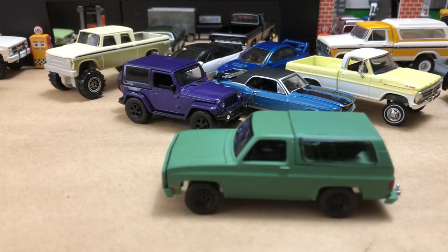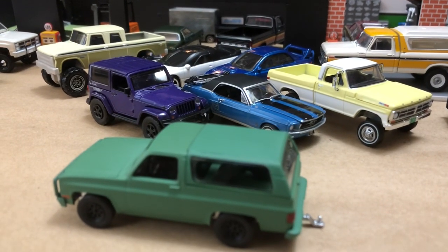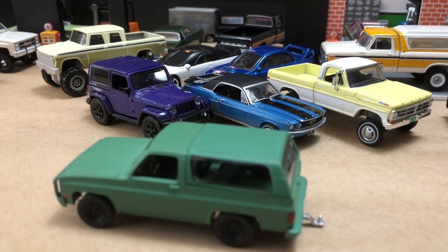We got some more things coming out in the future, so very excited. We looked at some great little castings today. Hope you enjoyed it. More to come — till next time.